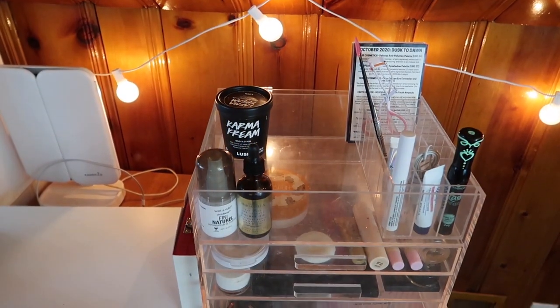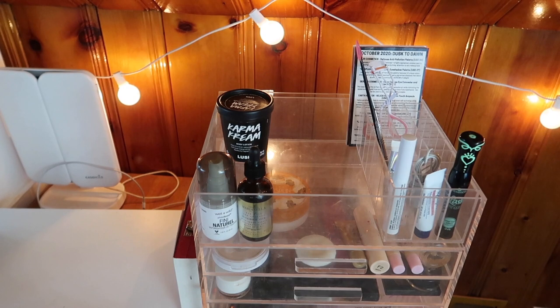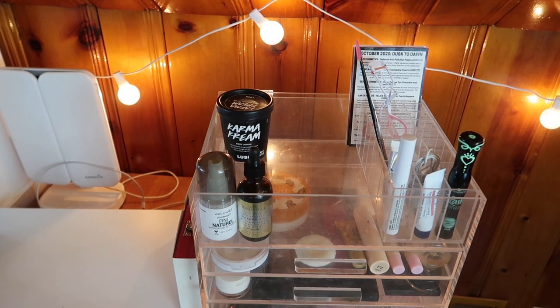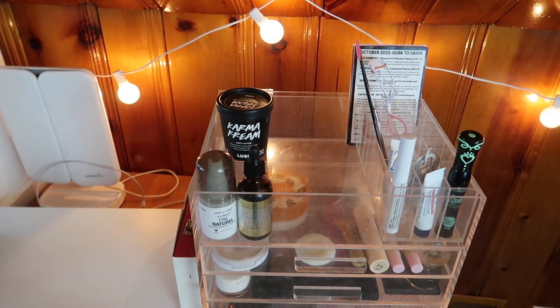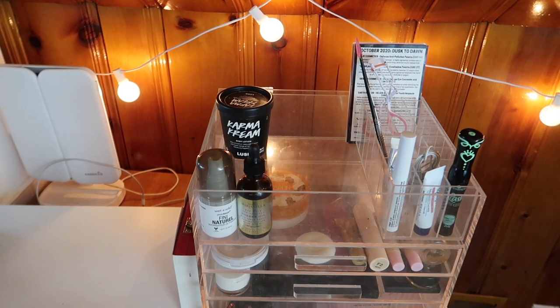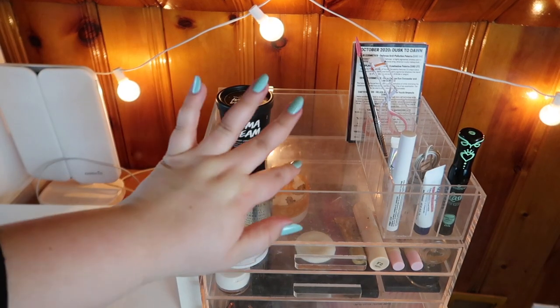That's everything for this December end-of-2020 makeup basket. I am so excited for 2021 — I genuinely cannot wait for this year to be over. Thank you guys so much for watching! Let me know down below what you're going to be using in December, and I cannot wait to see you in my next video. Bye!